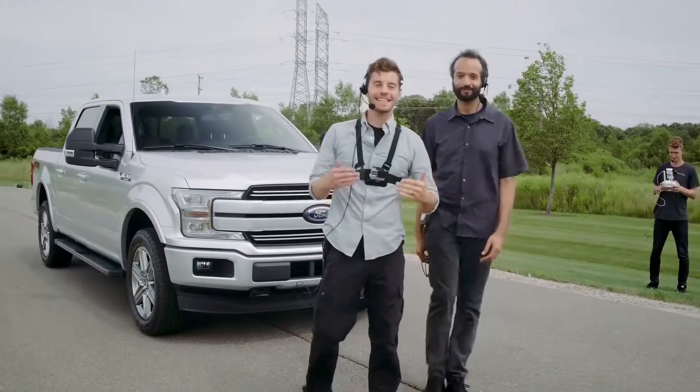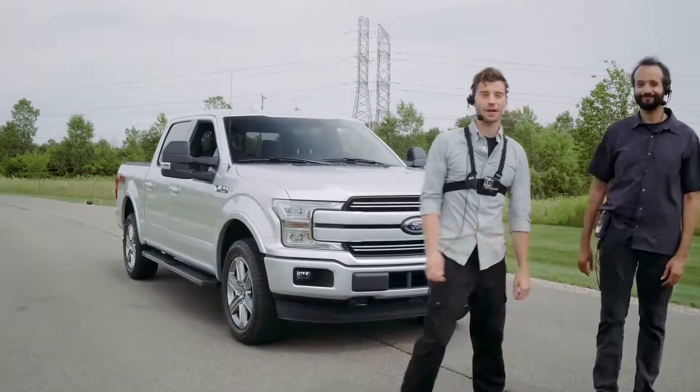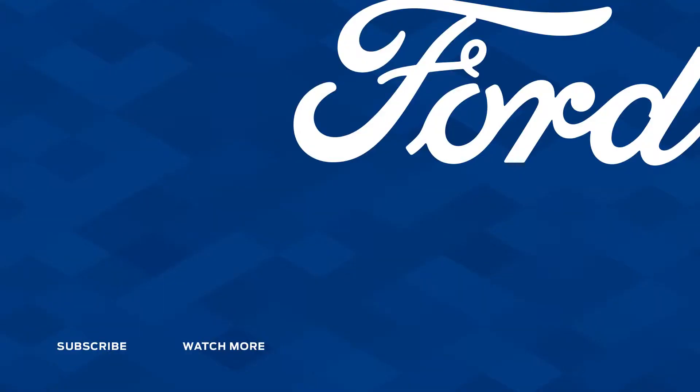So when Ford says that the F-150 doesn't just raise the bar, it is the bar — yeah, this is what they're talking about. I love it. Oh, no.